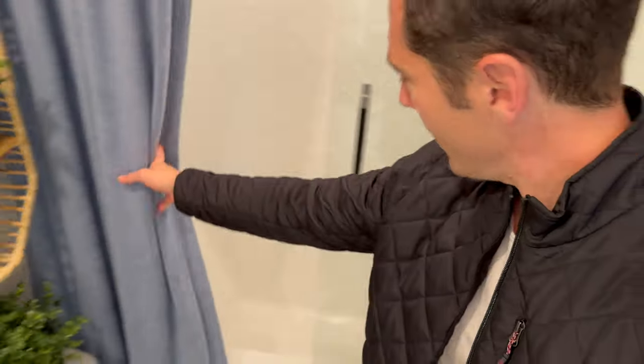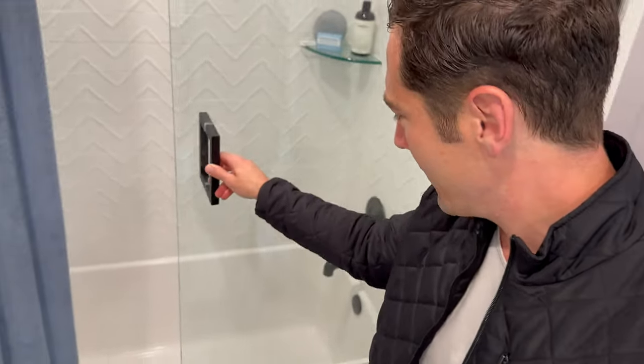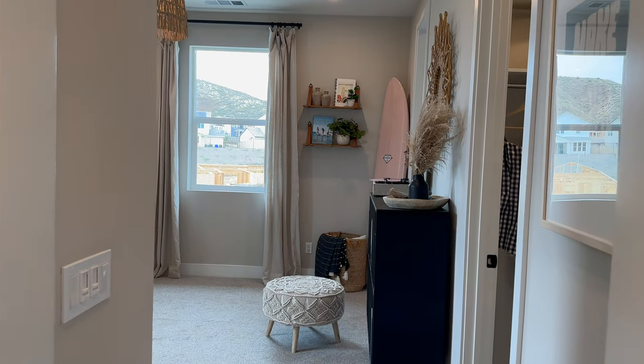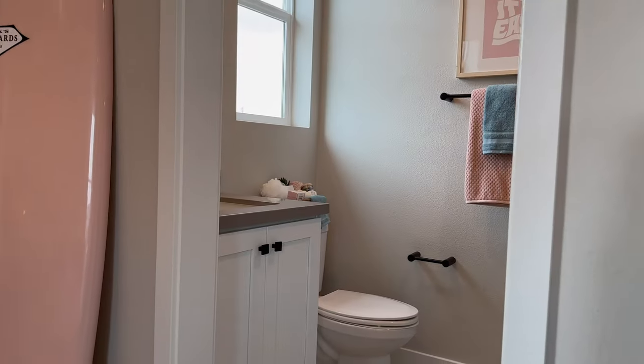Let's take a look at the bathroom here as well — I absolutely love that. And into the final bedroom, which of course has a big walk-in closet as well, and this time, this bedroom comes with its own bathroom.